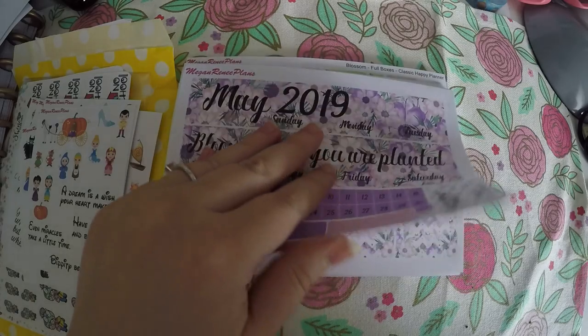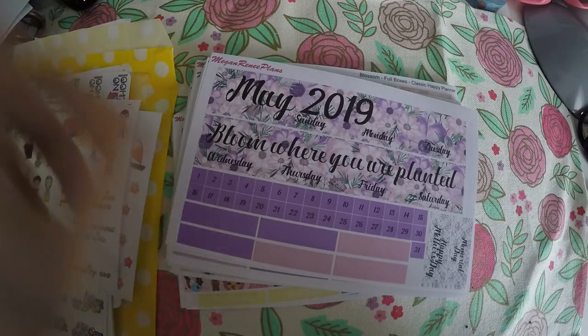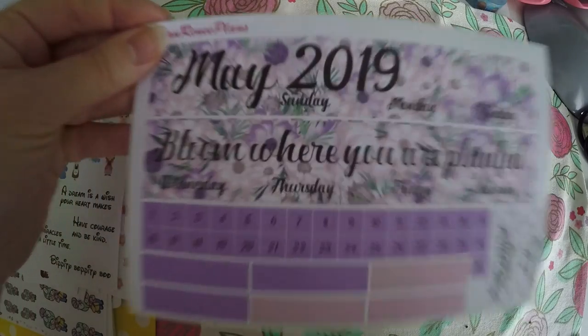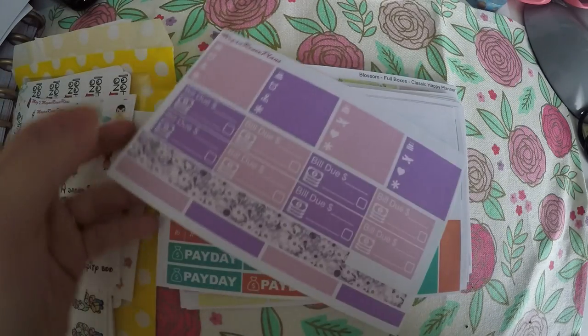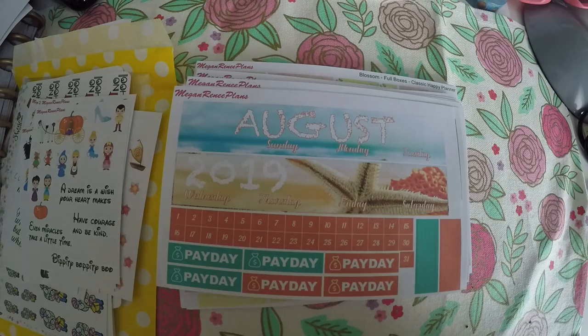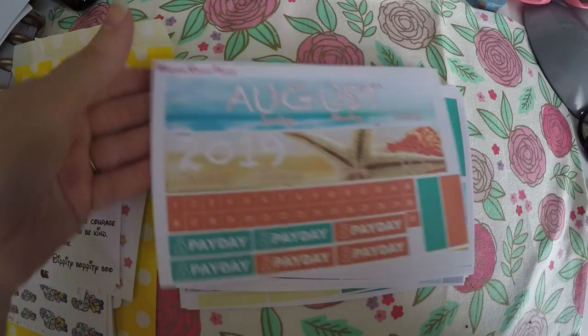Next I grabbed a bunch of the monthly kits she released. She actually released kits for the rest of the year, but I only grabbed the ones that weren't duplicates of what I got last year. Here is the kit for May 2019 — it says 'Bloom Where You Are Planted' in pretty pinks and purples. All the kit layouts are pretty similar: you get lots of functionals, a decent amount of bill dues, washi, headers, date covers, and paydays. They're three-page kits and give you a good amount. Then here is the one I grabbed for August, because that's when we're going to the beach — you get your deco boxes, checklist, and functionals.